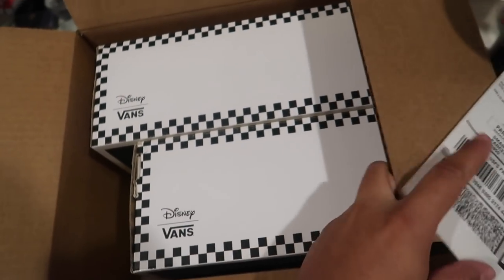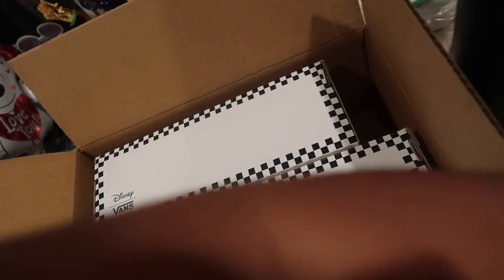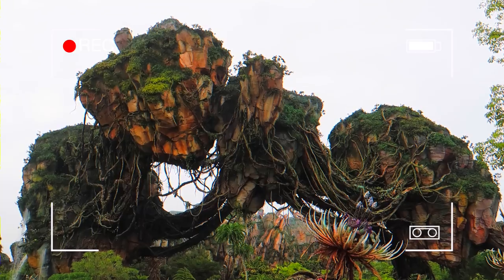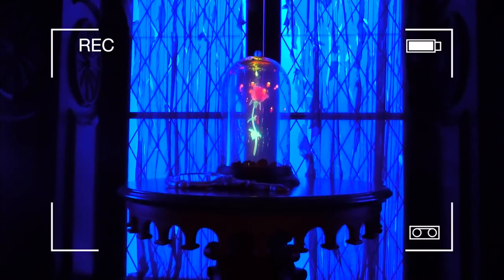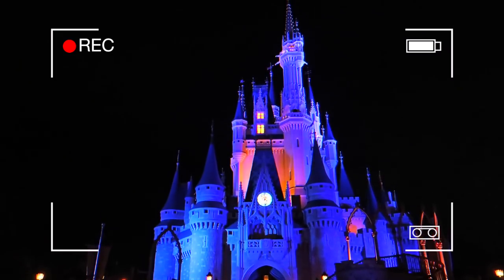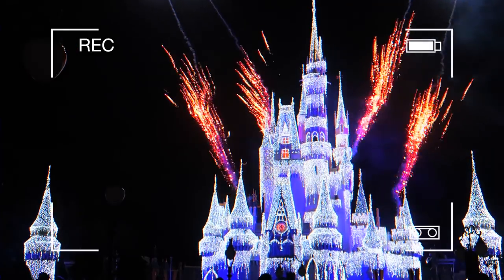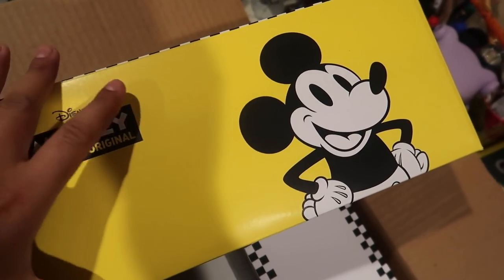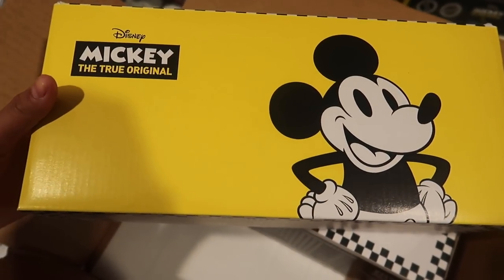Oh my gosh, this is exciting times, guys. We got two Disney Vans boxes — oh my gosh, the box is so cute. I'm literally dying, this is so cute.